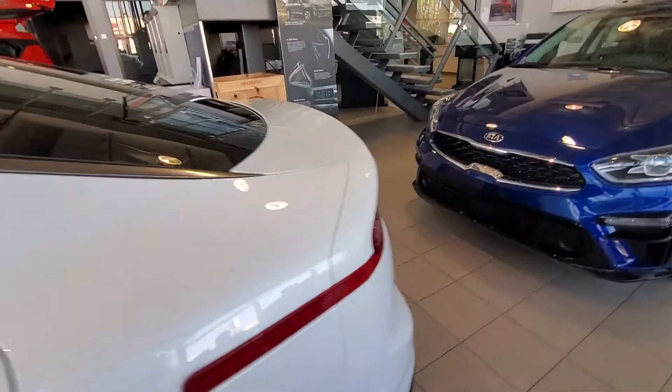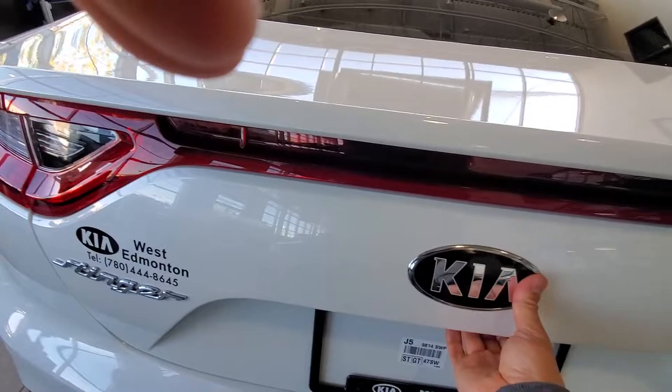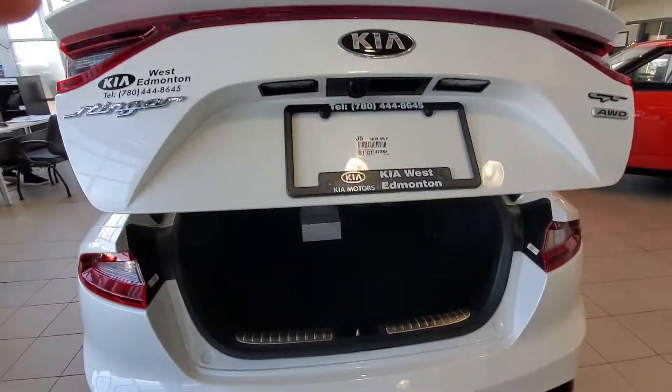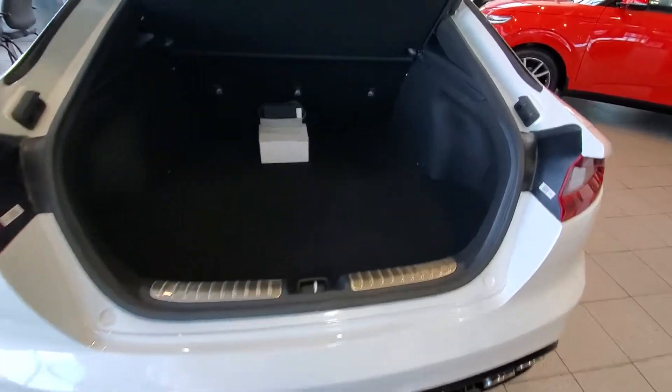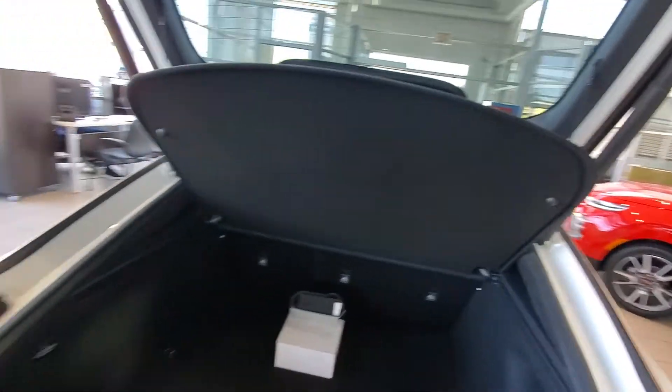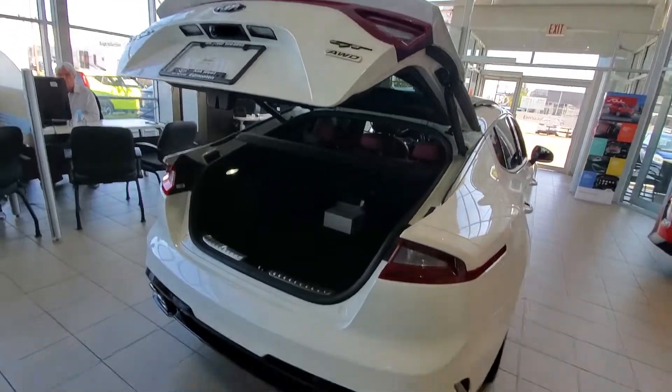I would love for you to come down and see it in person and take it for a test drive. It has the power liftgate on the back for the fastback design — lots of room in the trunk — all with the touch of a button.